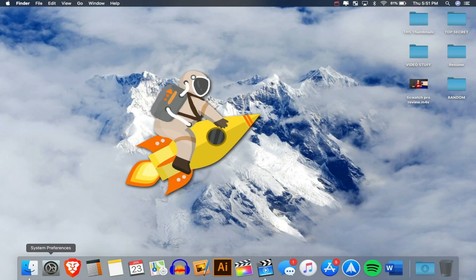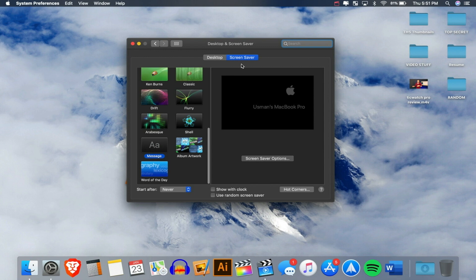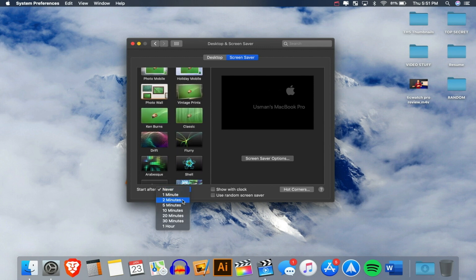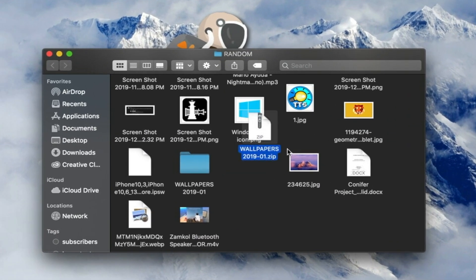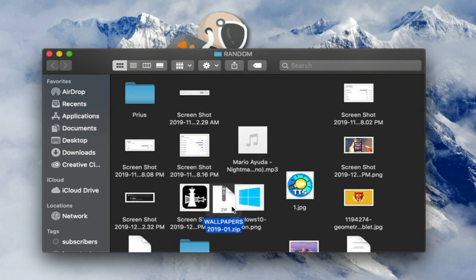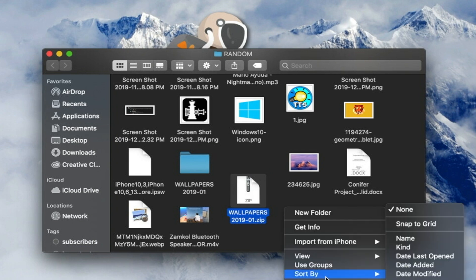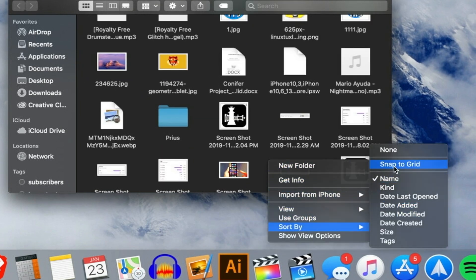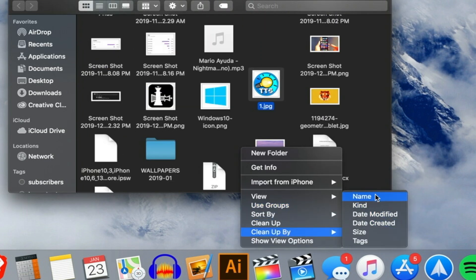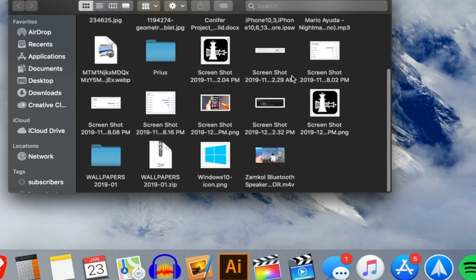Back in System Preferences, go to Desktop and Screen Saver. Under Screensaver, I set it to Never — I don't like having a screensaver. Also, inside folders, files can get cluttered and messy just like the desktop. To fix this, right-click inside a folder, go to Sort By, and click Snap to Grid, or Clean Up By Name. Now everything is organized and much cleaner inside your folders.